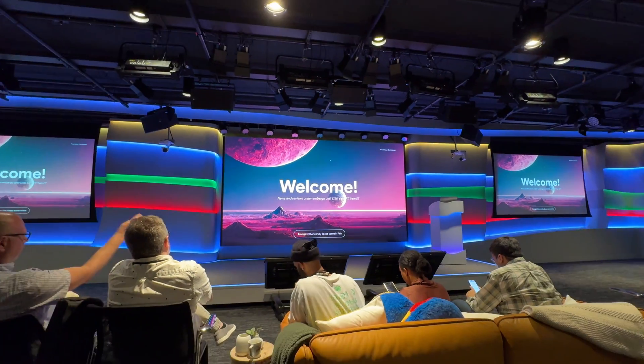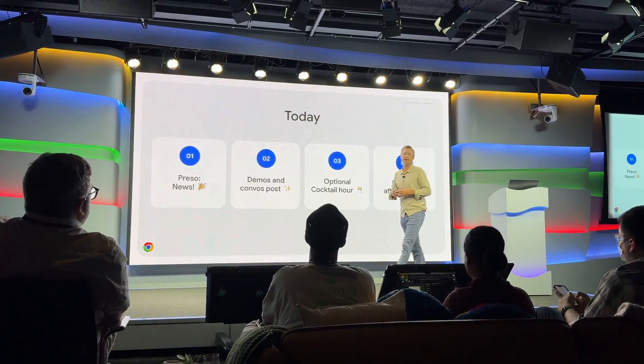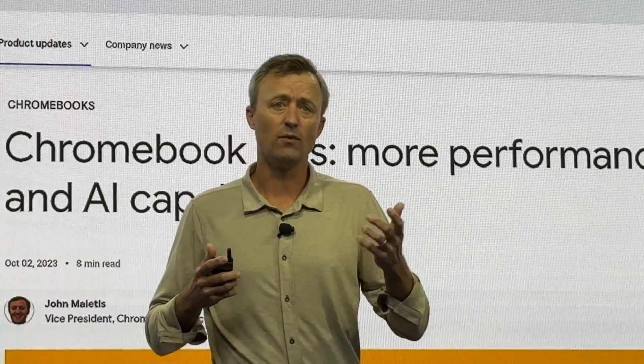Google announced a slate of new features and AI-powered tools coming to Chromebook laptops this year, and I was there to hear it all. It's Erin here from Tech Gadgets Canada and Tech Gadgets International in New York City at Google's headquarters, where I'm learning about all of the new Chromebook and Chromebook Plus technology.